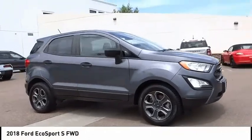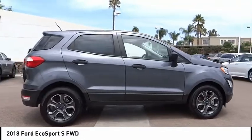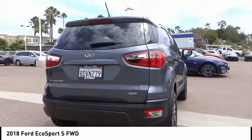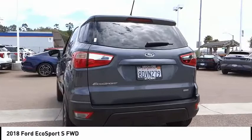We are pleased to show you the 2018 Ecosport. The Ford Ecosport has an upgraded interior that provides you all the features you could ever want. It also offers the functionality of an SUV, but in a size where you feel in control.